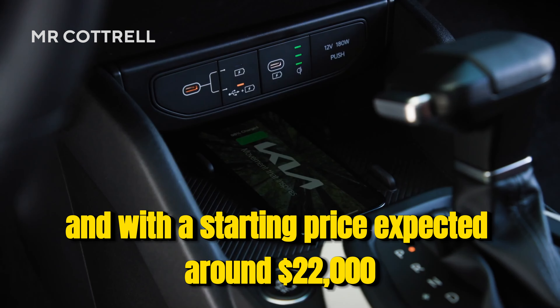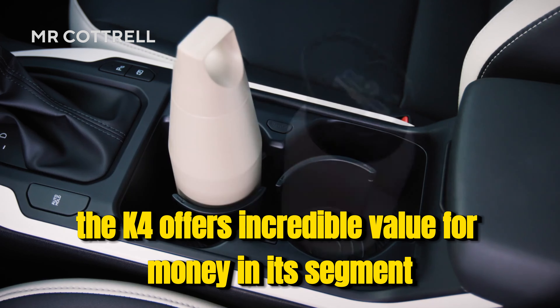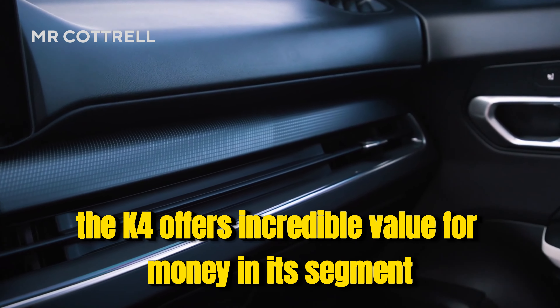With a starting price expected around $22,000, the K4 offers incredible value for money in its segment.